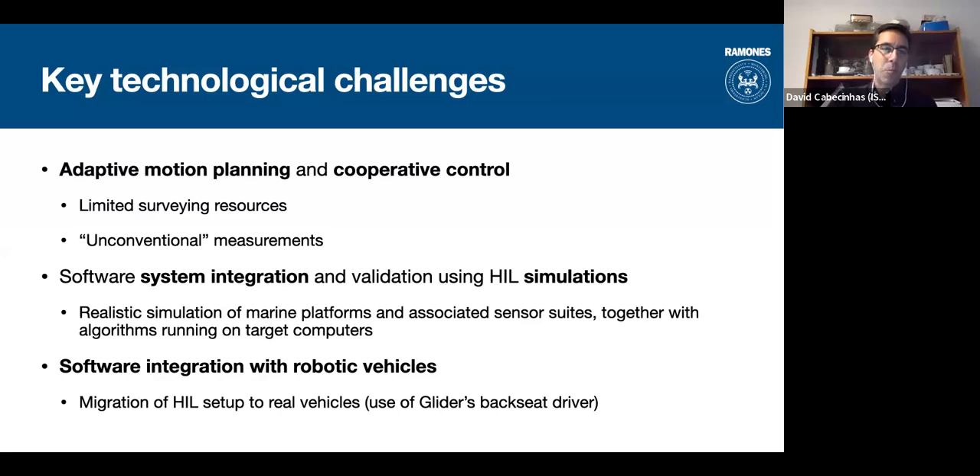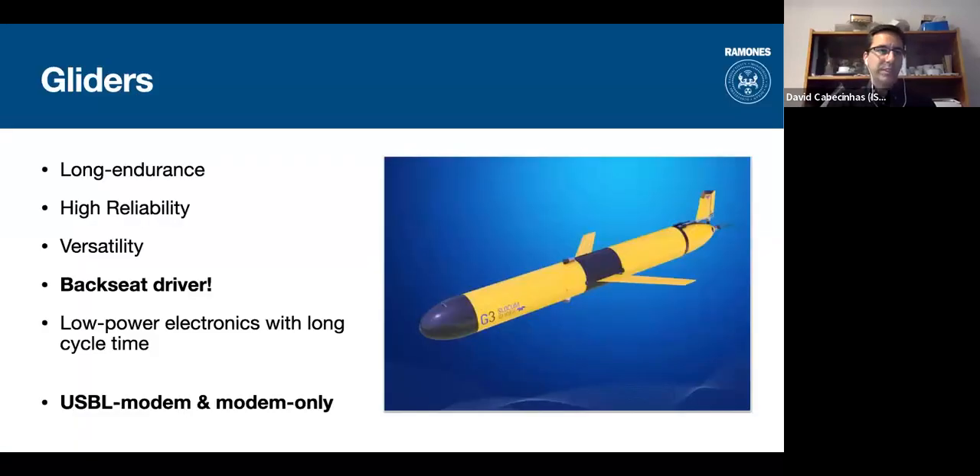Finally, we need to integrate all these systems — what software is needed and how can we test things before going into the water? How can we debug our algorithms before going to the ocean with real vehicles? For that, we will have hardware-in-the-loop simulations, which help us debug the algorithms and vehicles, running everything as if it were the real system, enabling an easy transition from simulation to real vehicles.